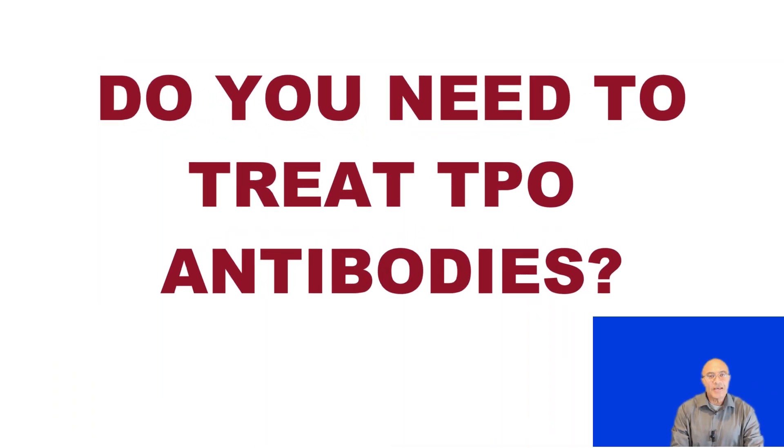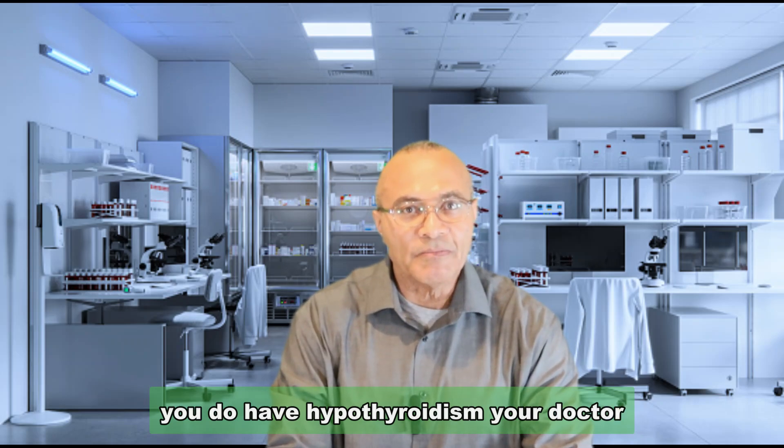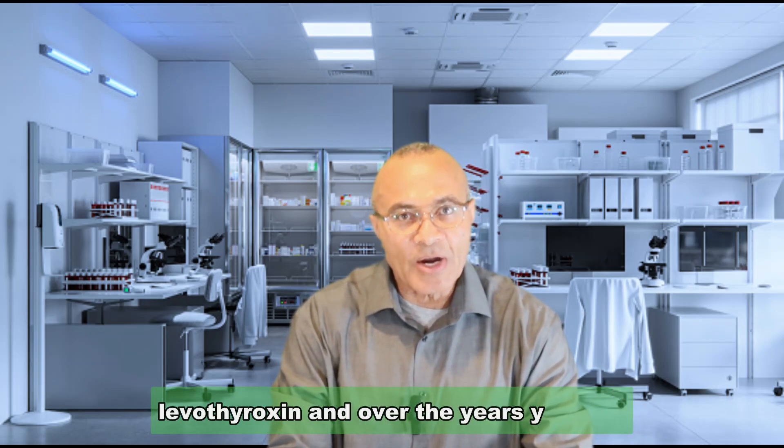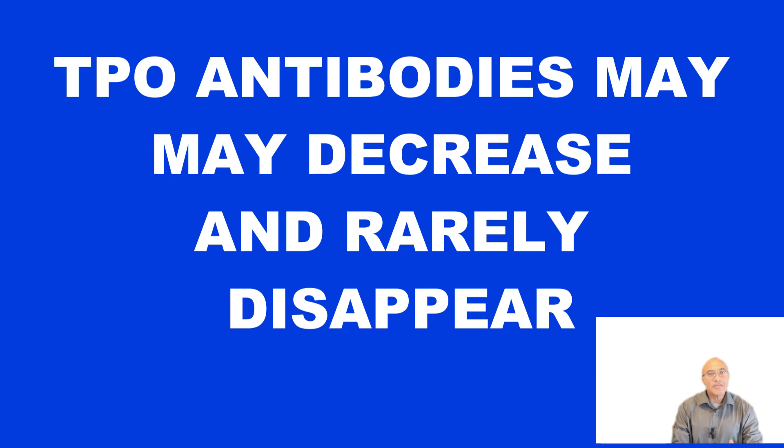So what do you need to do about your TPO antibodies? The answer is nothing — absolutely nothing. If you do have hypothyroidism, your doctor would treat it with levothyroxine. Over the years, your TPO antibodies may decline and may even disappear, although this rarely happens.